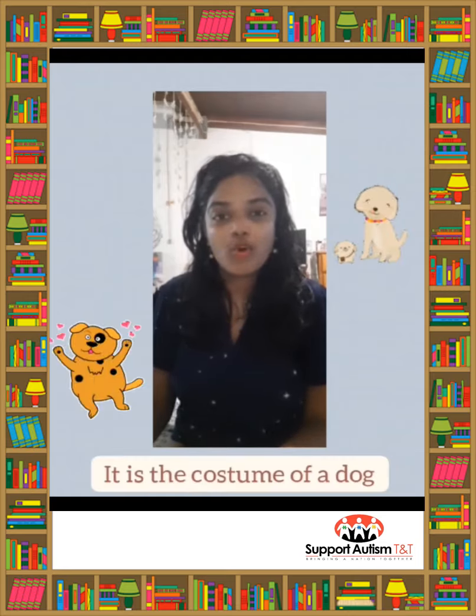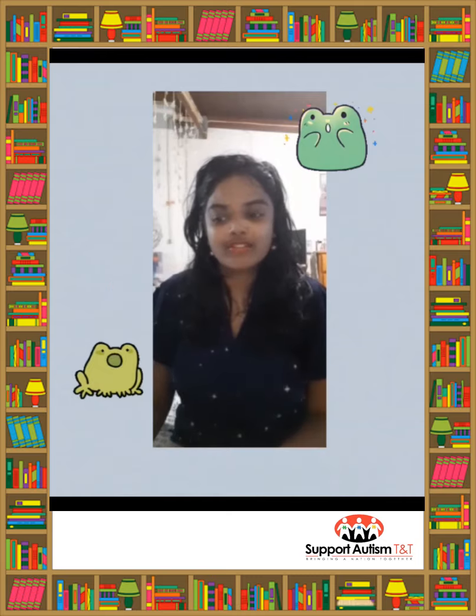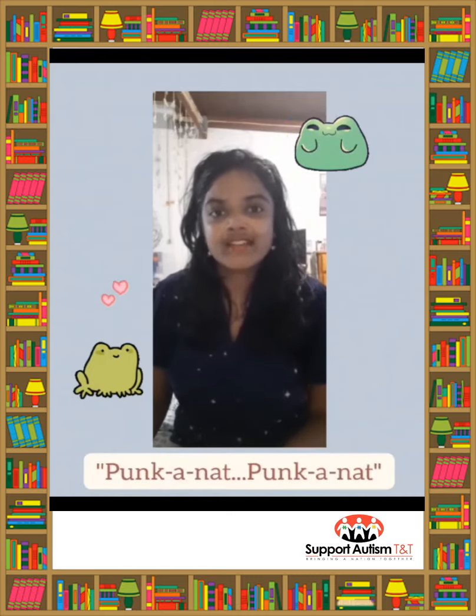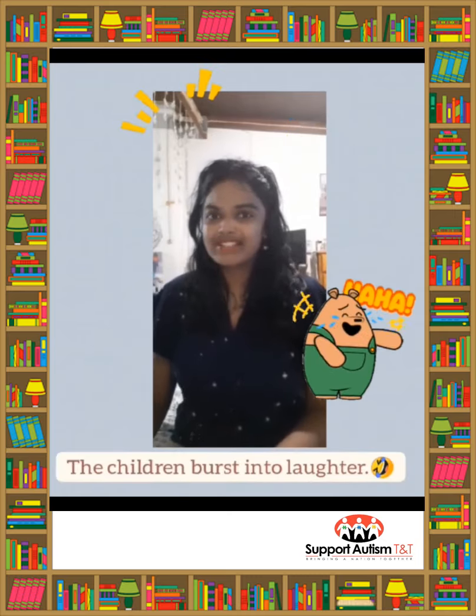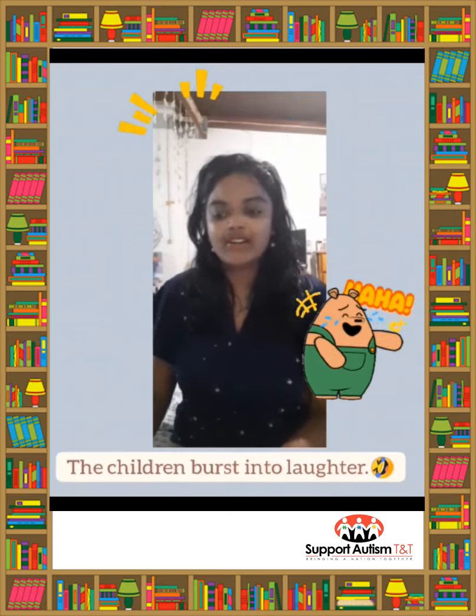He also makes the sound of a frog. Punkanat punkanat, goes Jayvon. The children burst into laughter, and so too does their teacher.